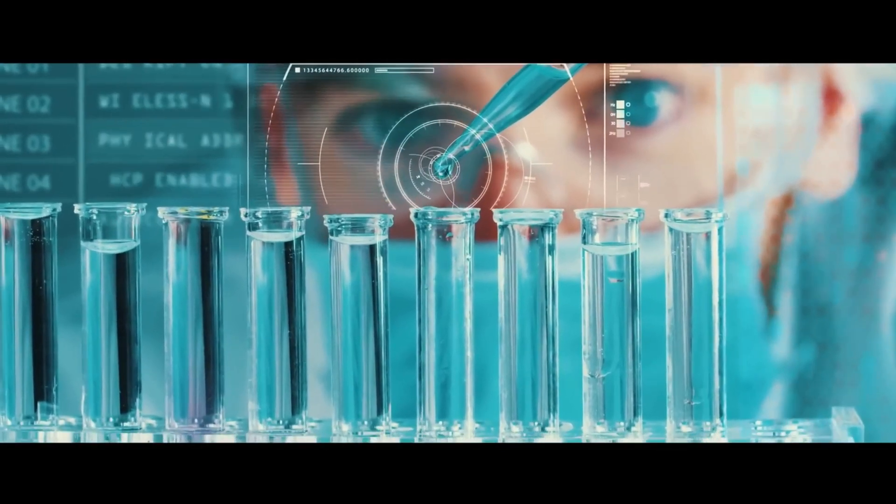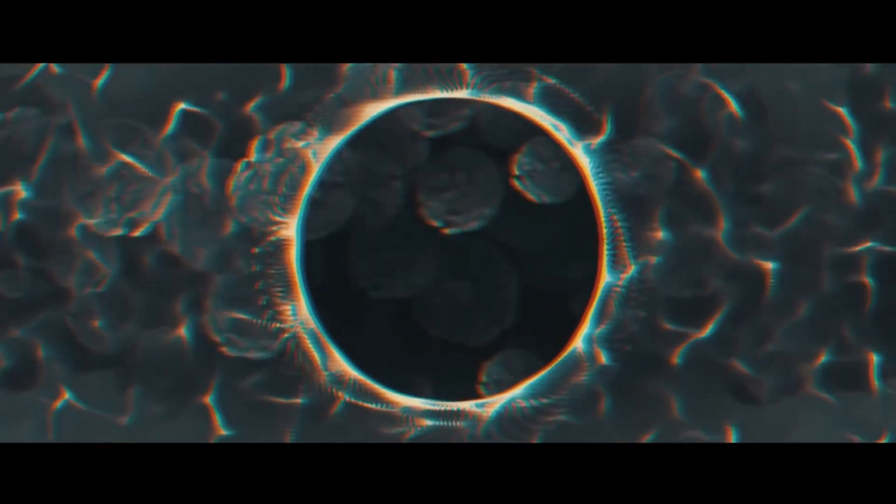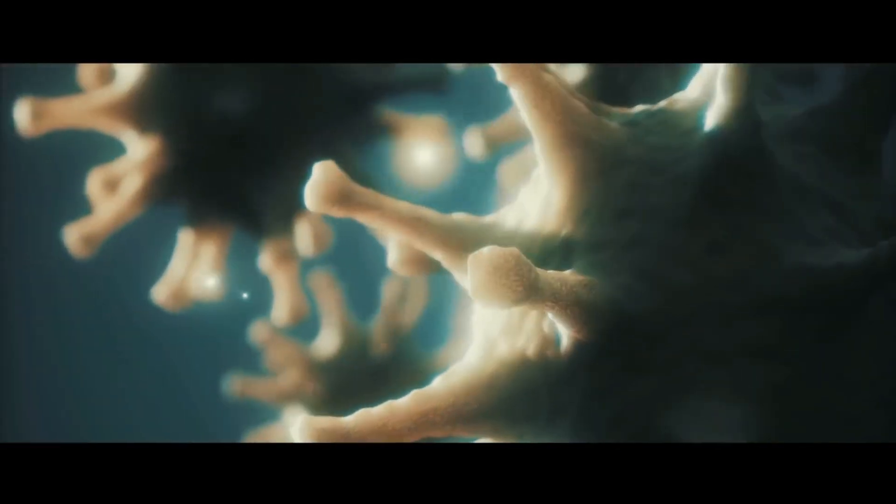Join us on a journey into the microscopic world of nanotechnology, where the smallest of particles hold the key to unlocking a future limited only by our imagination.